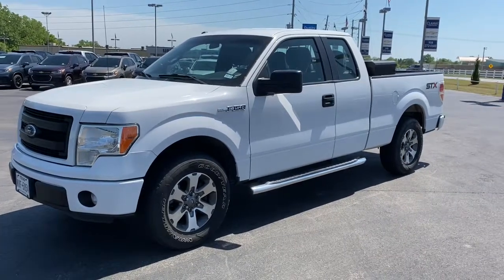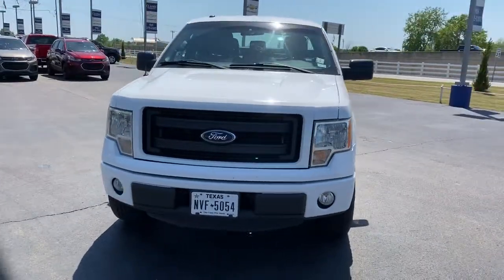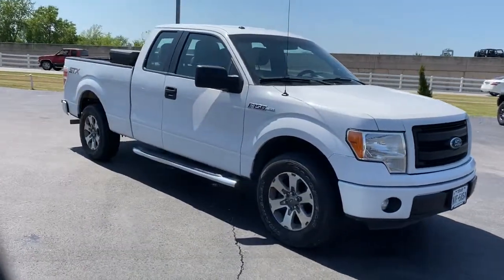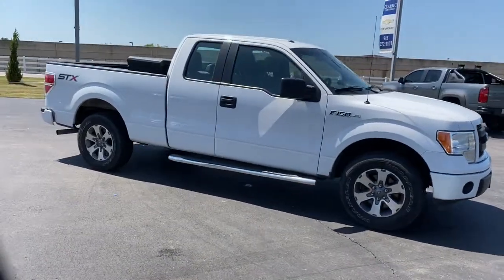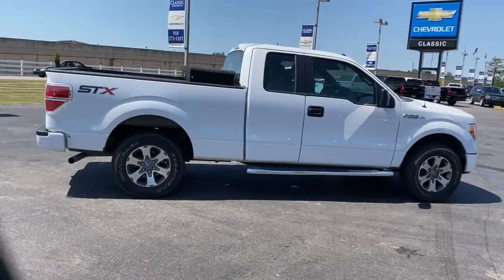Looking for your dream car? It could be the 2014 Ford F-150. This vehicle is an outstanding buy with fewer than 120,000 miles on the odometer. This rugged F-150 is ready for work, off-roading, or a little R&R.